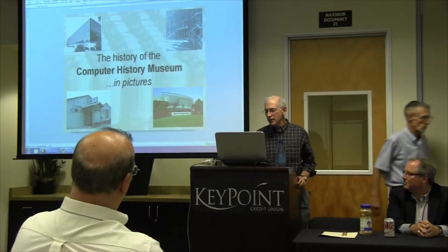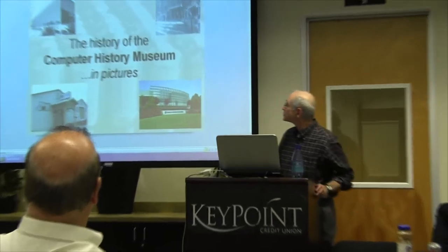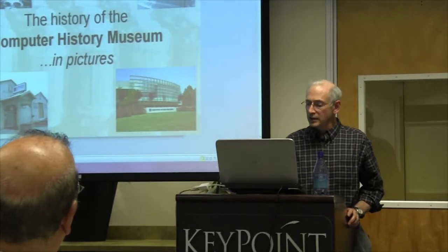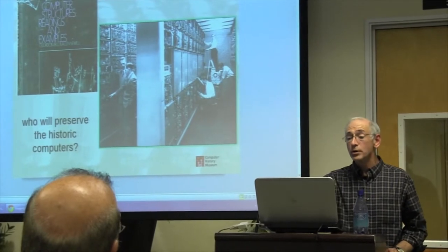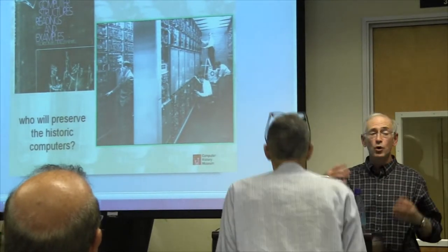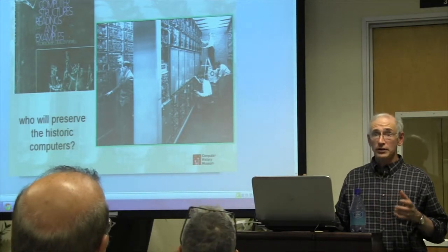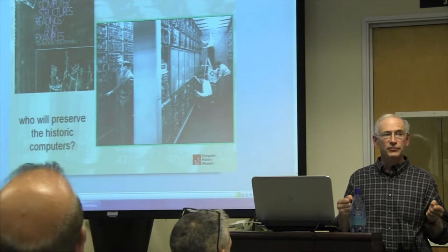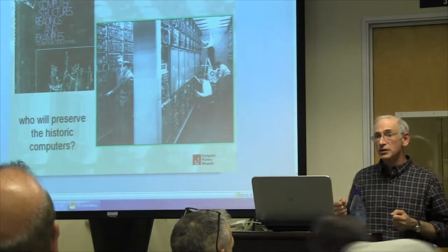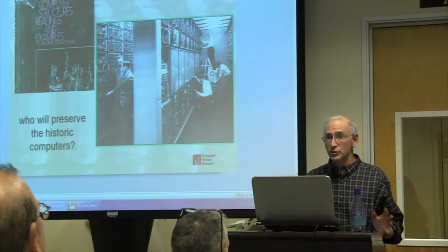Let me go through this quickly. I think you know a lot of the story. It originally started from Gordon Bell, who wrote a book called Computer Structures that was all about documenting the important computers of the world. He thought those shouldn't just be preserved on paper — he should actually start preserving some of the machines themselves. So he started his own private collection of historic computers.